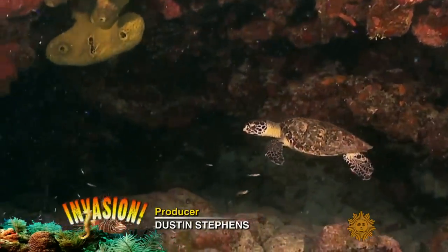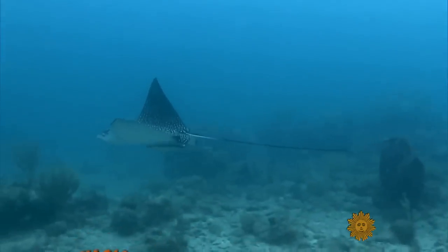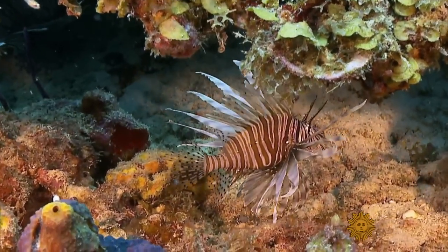The Atlantic's coral reefs bustle with marine life, natural paradises filled with creatures of all colors, shapes and sizes, including the lionfish.